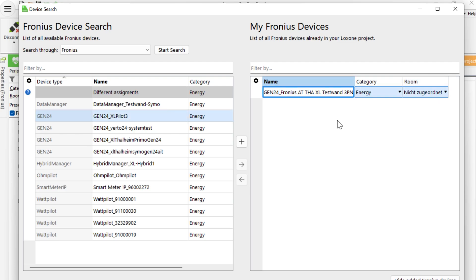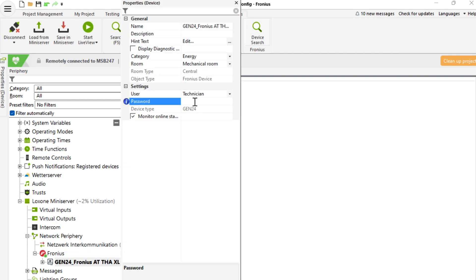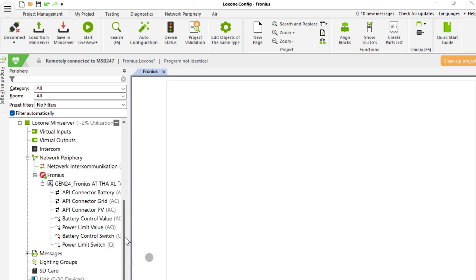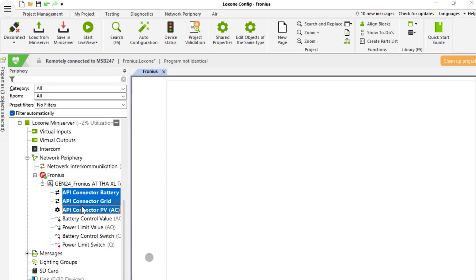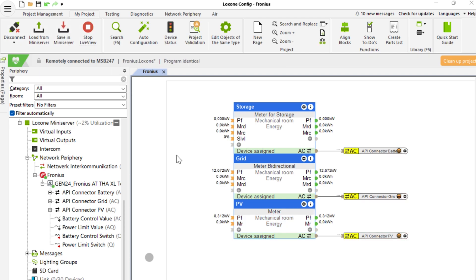We'll just need to provide a room. Now the Gen24 appears in the peripheral tree. Before we proceed, we'll need to provide the technician password. You can see it automatically comes with three API connectors, which when dragged onto the page automatically create the corresponding meter function blocks. We'll just change the names and save it into our mini-server. And just like that, the data starts flowing in.